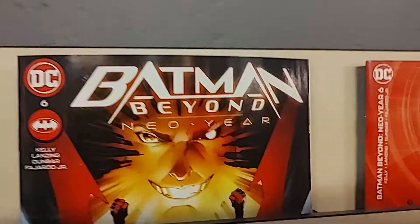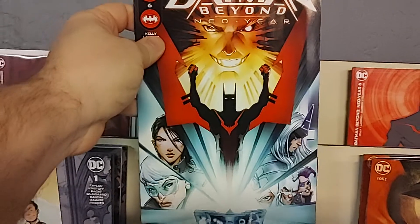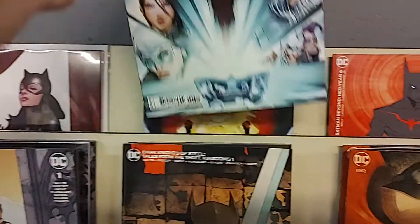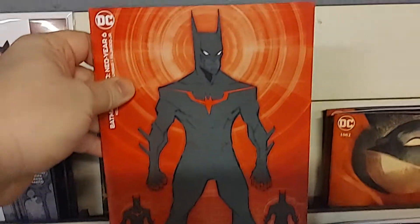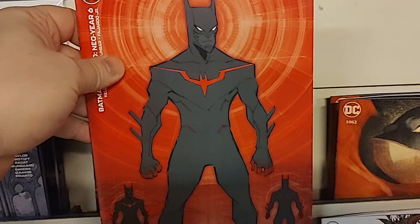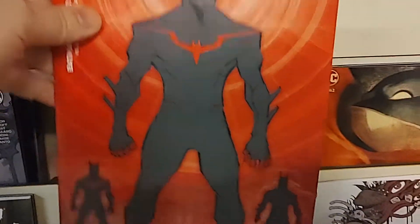Up next is Batman Beyond Neo Year number 6. There is cover A and the cardstock B cover. I think this is the new Batman Beyond suit design, if I'm not mistaken.